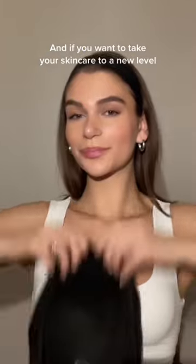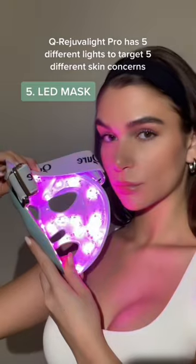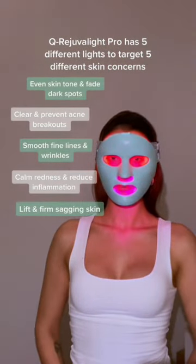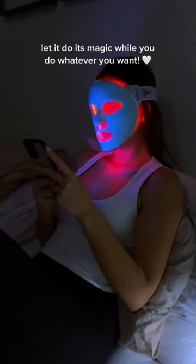And if you want to take your skincare to a new level, definitely invest in an LED mask. The Q Rejuvalite Pro has five different lights to target five different skin concerns. Put the mask on and let it do its magic while you do whatever you want.